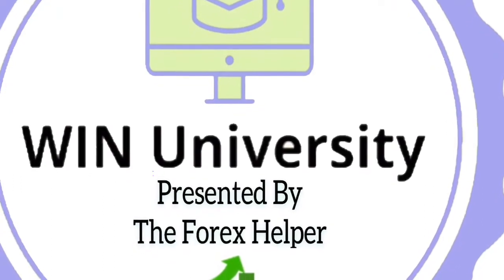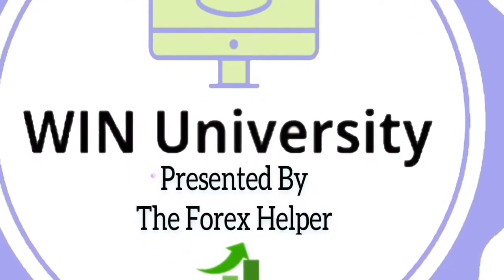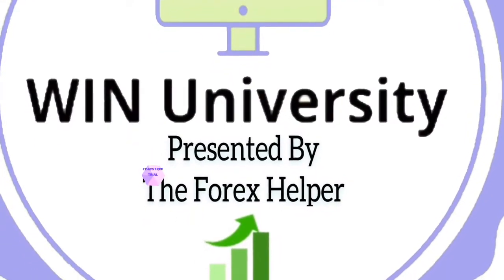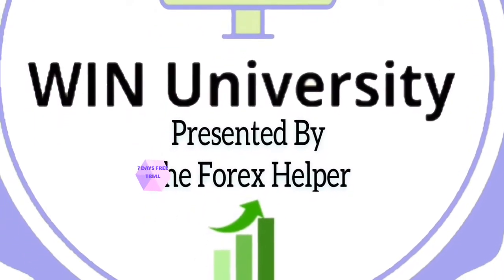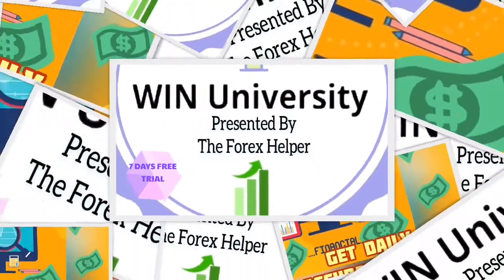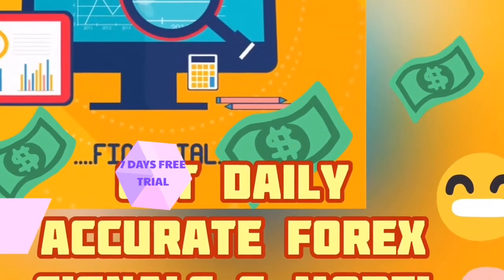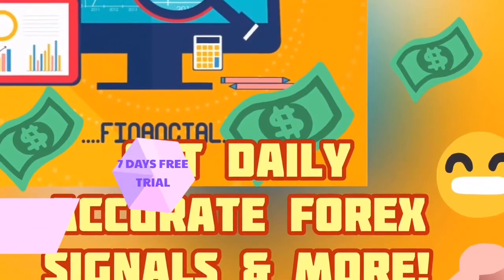Hello everyone, this is Gabriel and I'm here to talk to you guys about our seven days free trial. That's right, you get seven days to check us out, seven days to test out our system to see for yourself if this really truly works.